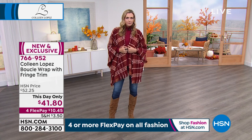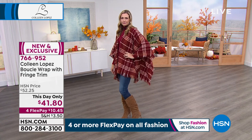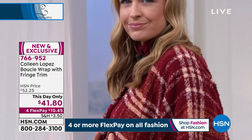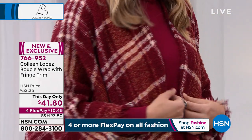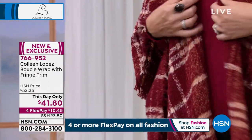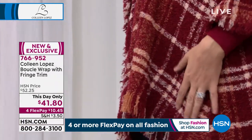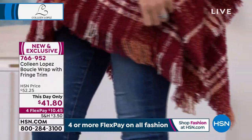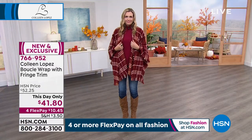Perfect strangers ask me all the time where I bought it — 'That's a beautiful top, where did you find it?' It's $41.80 for your eyes only, $10.45 on FlexPay tonight. Item number 766-952. Look at that beautiful cranberry with the mix of colors — that warm, beautiful, creamy, almost like a caramel color mixed in here.